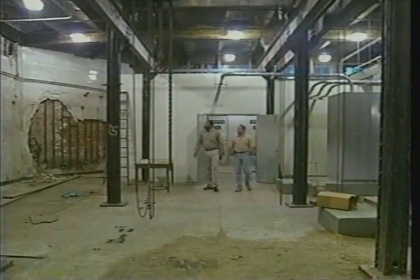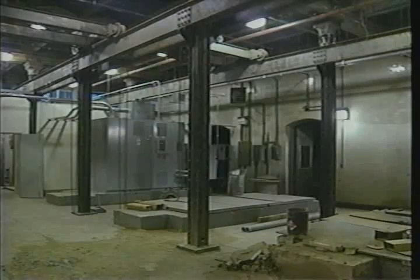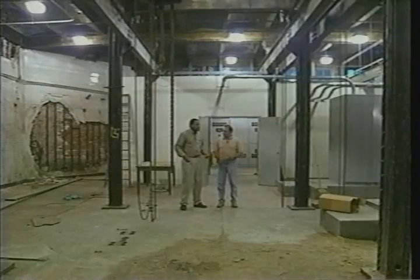This is the old dynamo room. As you can see, they spent a lot of time here. This is where they generated most of the power — some of the electricity, some of your heating.